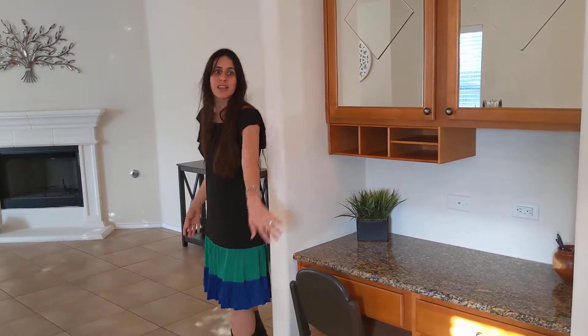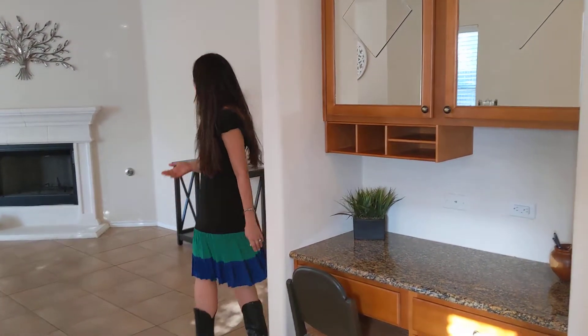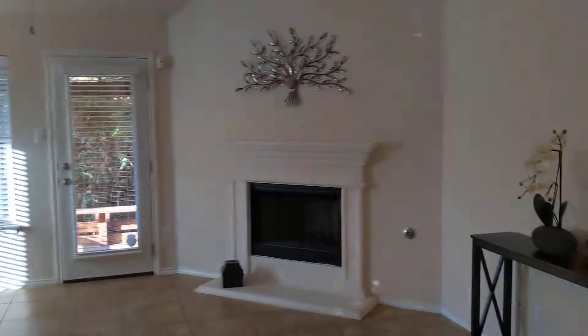Of course, the granite matches the granite throughout the kitchen and the island. And we have our three other bedrooms down this hall.